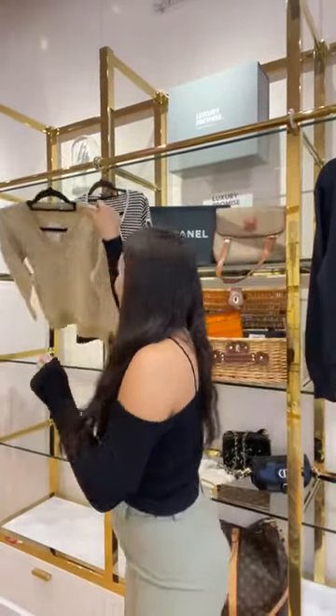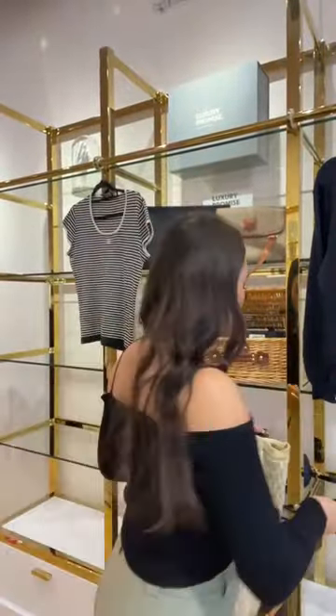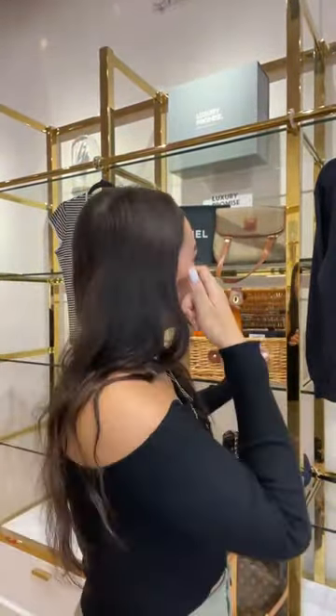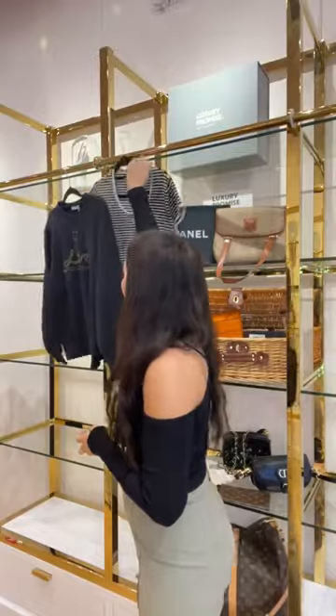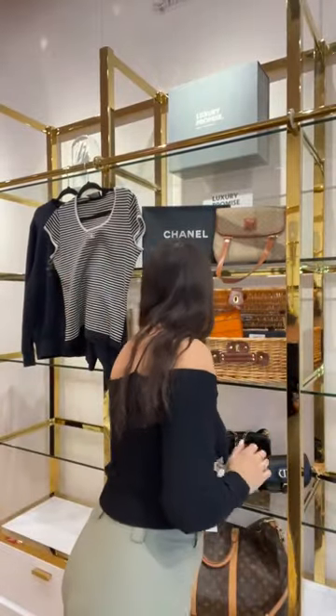That Dior oblique cashmere jumper has just sold — I knew it would go quickly! Congratulations to whoever got that. I now only have two pieces of ready to wear left in today's show, plus a Chanel beanie which I'm going to show next. Still available: the YSL jumper and the Chanel top.